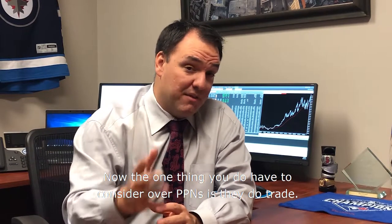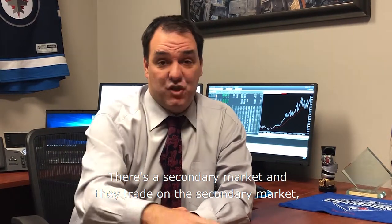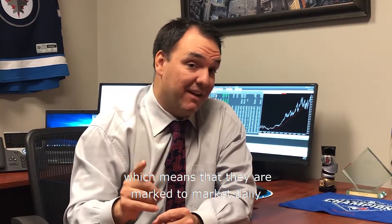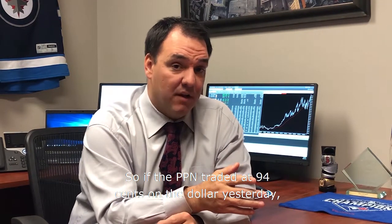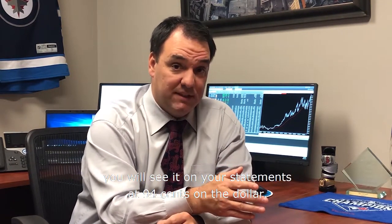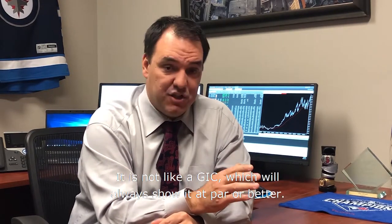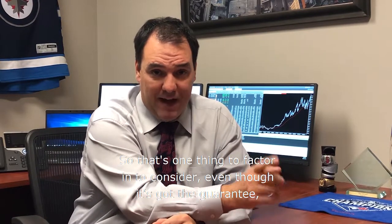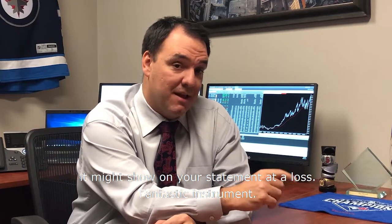One thing you do have to consider about PPNs is they do trade on a secondary market, which means they are marked to market daily. So if the PPN traded at 94 cents on the dollar yesterday, you will see it on your statements at 94 cents on the dollar. It is not like a GIC, which will always show at par or better. So even though it's got the guarantee, it might show on your statement at a loss.